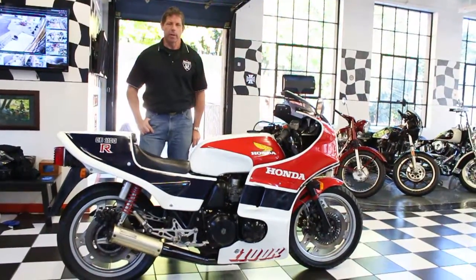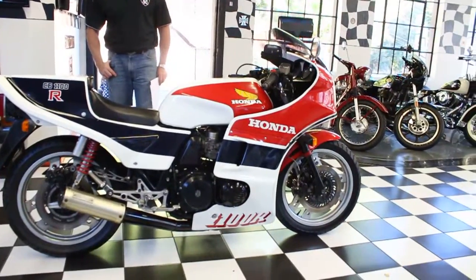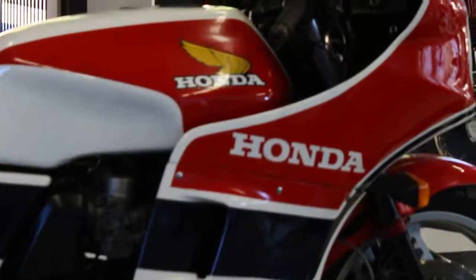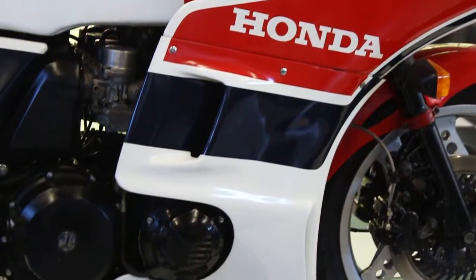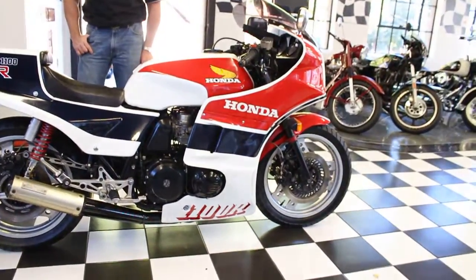Hi, this is Ken Kaplan from the New England Motorcycle Museum, and today I'm proud to be representing this absolutely gorgeous, extremely rare, holy grail of 80s Honda Superbikes. This is the CB1100R Limited Edition Homologation Special.